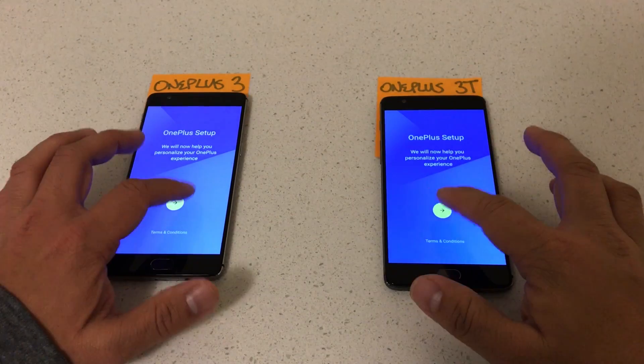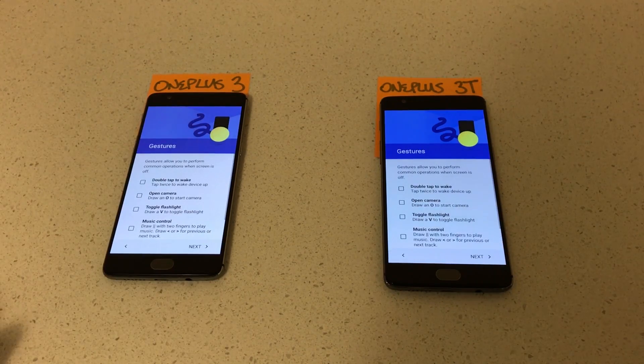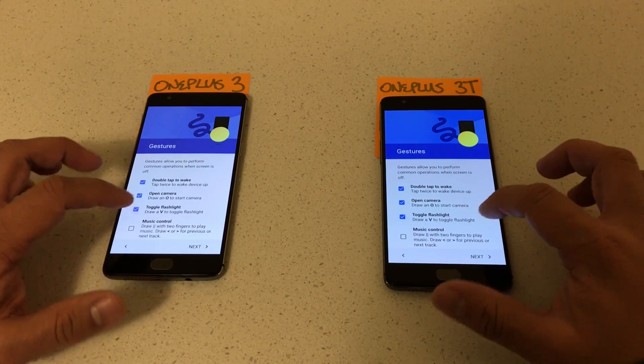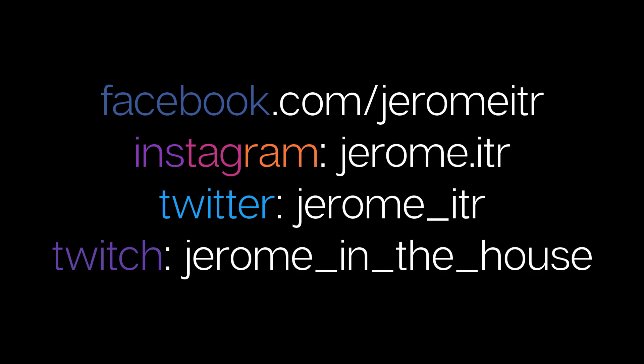Even with such a small, negligible real-world difference, would I still take the 821 over the 820? Of course — who wouldn't? For $40 more, the OnePlus 3T gets you a faster processor, a bigger battery, and an upgraded front camera. I have a friend who bought the OnePlus 3 about a month and a half ago because it's something I recommended. If I knew the OnePlus 3T was being announced shortly after, I would have definitely told him to hold off. Breaking news: if you're looking for the OnePlus 3T, you might want to hold off — the OnePlus 4 is coming out tomorrow. That was a joke.